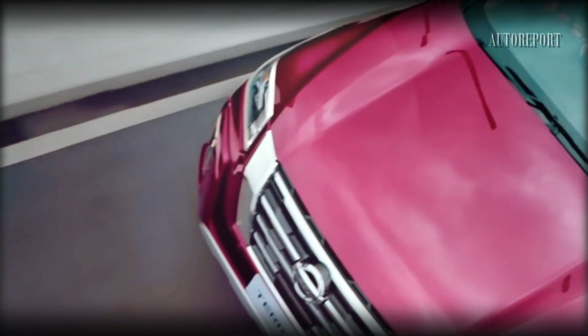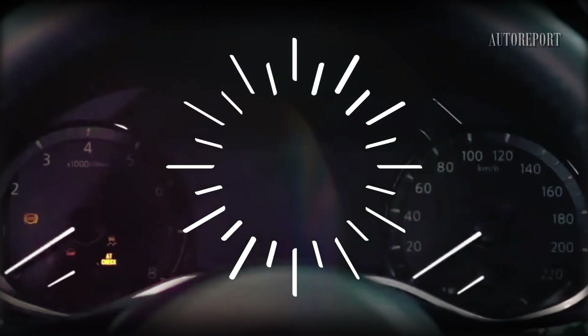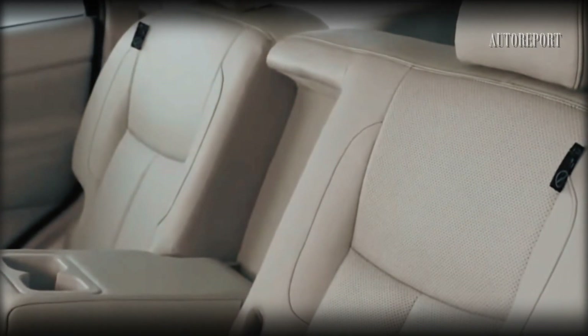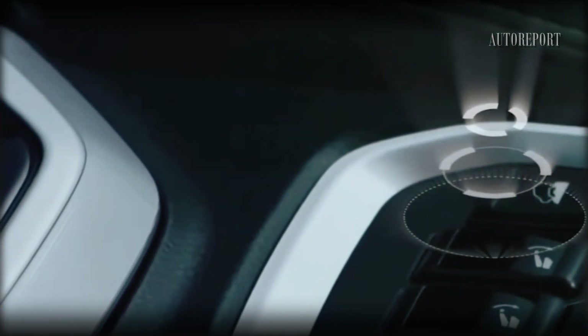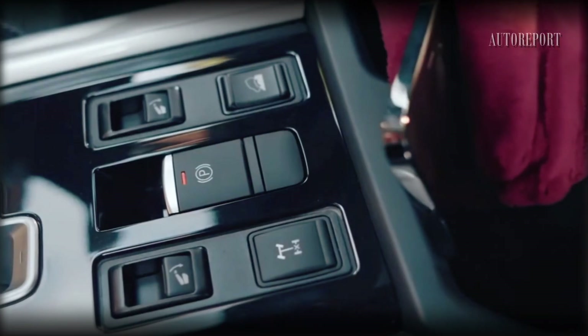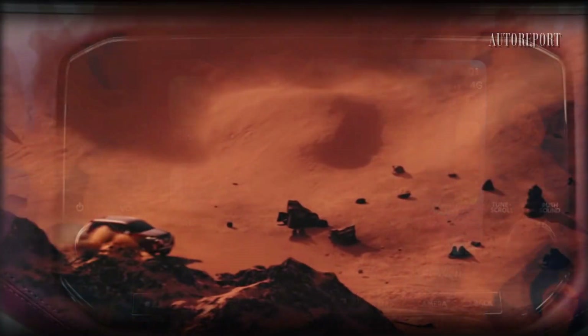Step inside the cabin and you'll find a carefully redesigned space with your comfort and convenience in mind. Premium materials and advanced technology are seamlessly integrated to create a sophisticated and connected driving experience. An updated infotainment system, user-friendly controls, and a spacious seating arrangement ensure that every journey — short or long — becomes an enjoyable adventure.